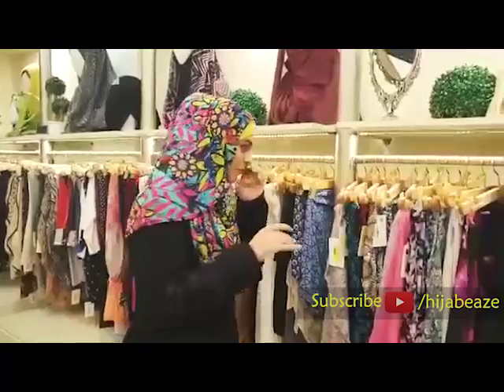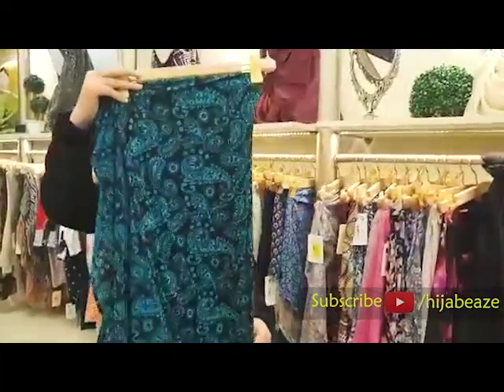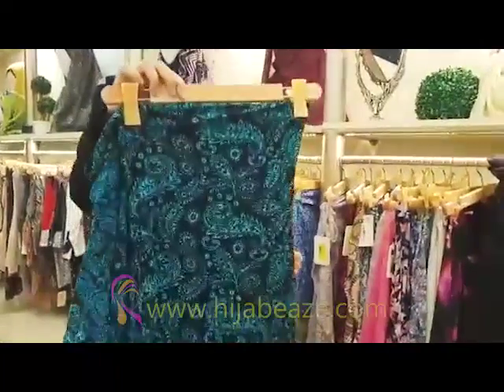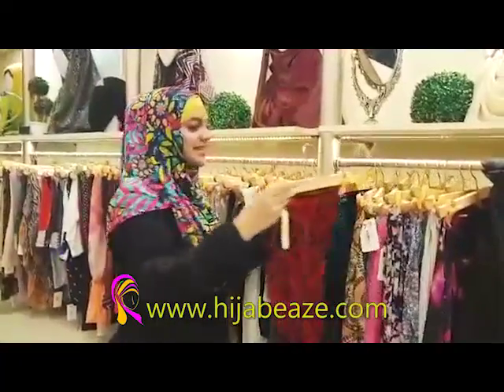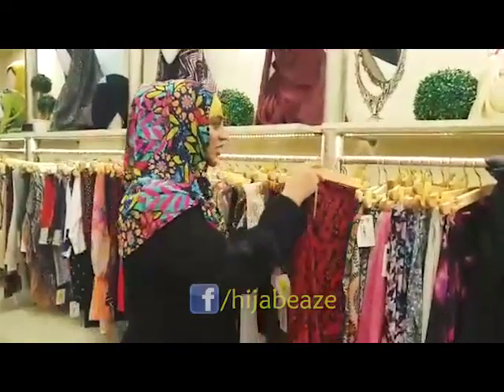It's a beautiful paisley style — this one is black and ferozy, it's beautiful. And then we have it in black and red. Black and red is always a great combination.